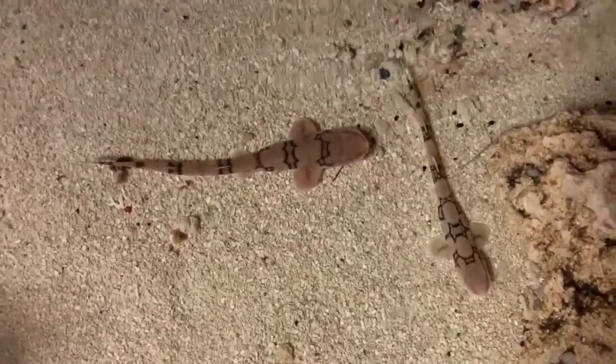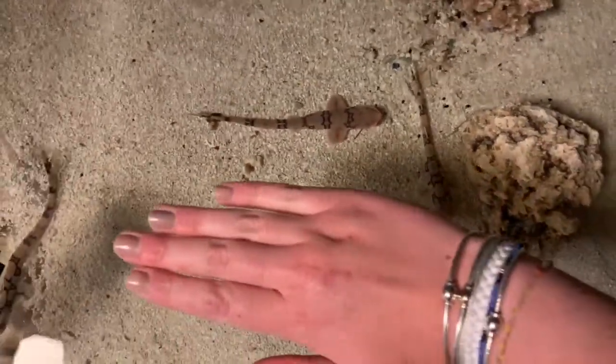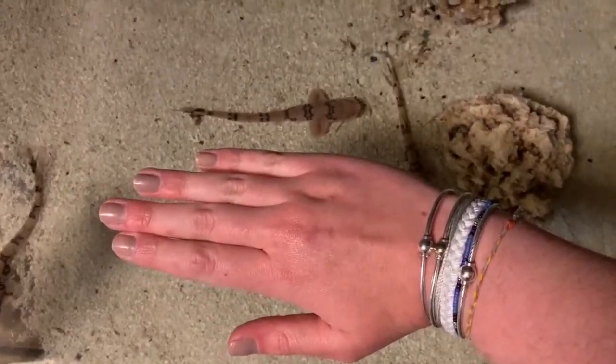When they hatch, chain catsharks are about 10 centimeters long, but they can grow to be as long as 2 feet. Sharks all across the world are endangered, threatened, or in danger of becoming extinct.